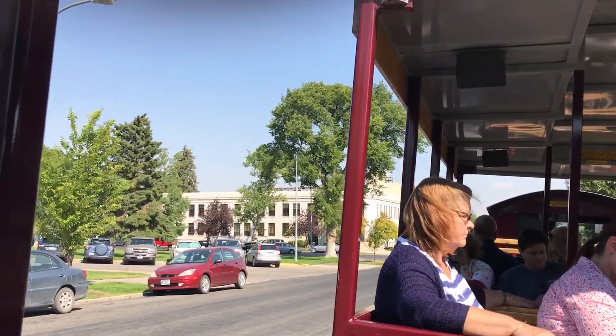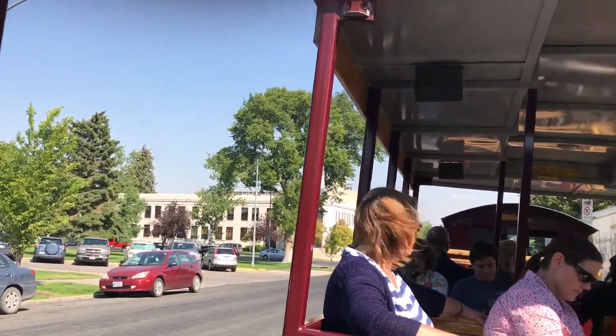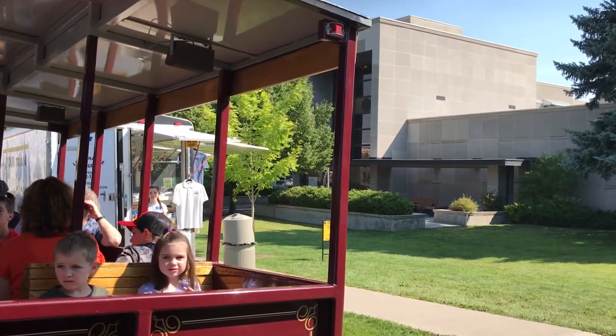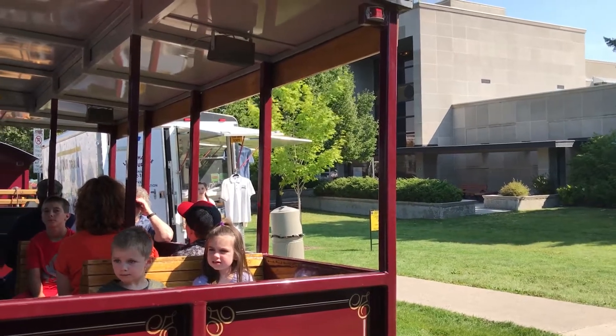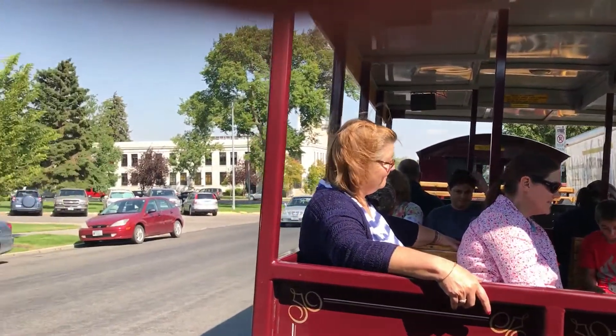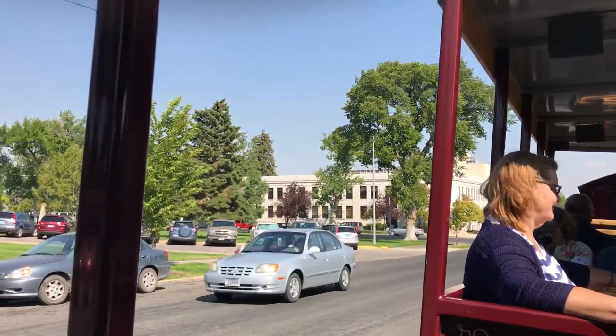After that we'll travel right by the edge of Helena National Forest to make our way back here in about an hour. If we're going to do all that, we'd better get rolling. Let's see if we have enough steam to make it down the road. Yes, we do. And away we go.